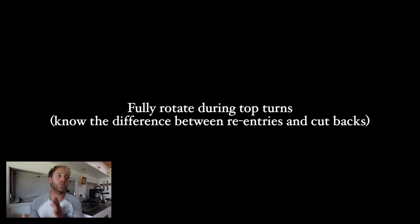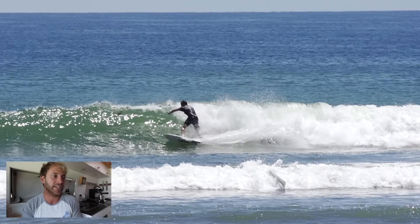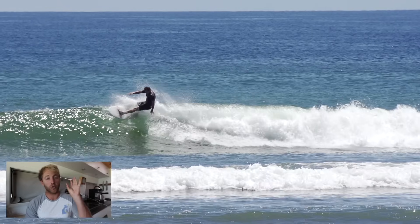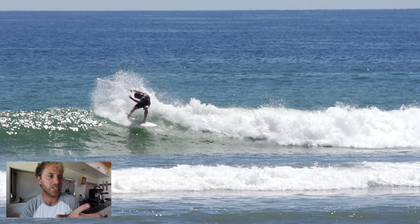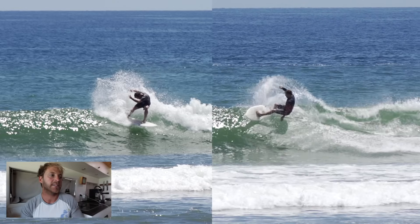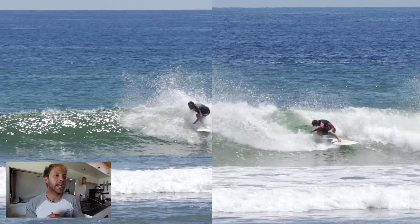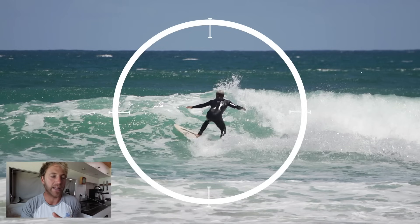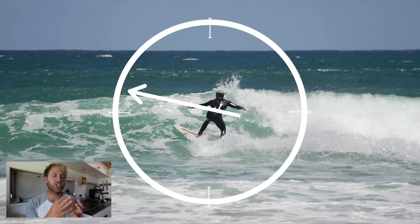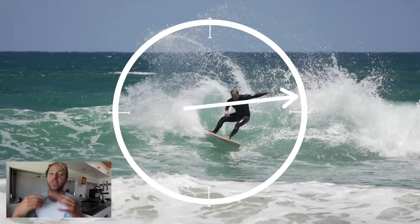The next tip is to fully rotate during your top turns — and in parentheses, know the difference between re-entries and top turns or cutbacks. A really common mistake is a surfer goes up and instead of committing to the turn and looking back behind them, they cut the turn short. If we introduce a more full top turn, see that eye movement and head difference — this is where we introduce the concept of the dial. We want to fully rotate with our shoulders and head all the way through the dial to allow the board to follow, because where we look and point is where we go.